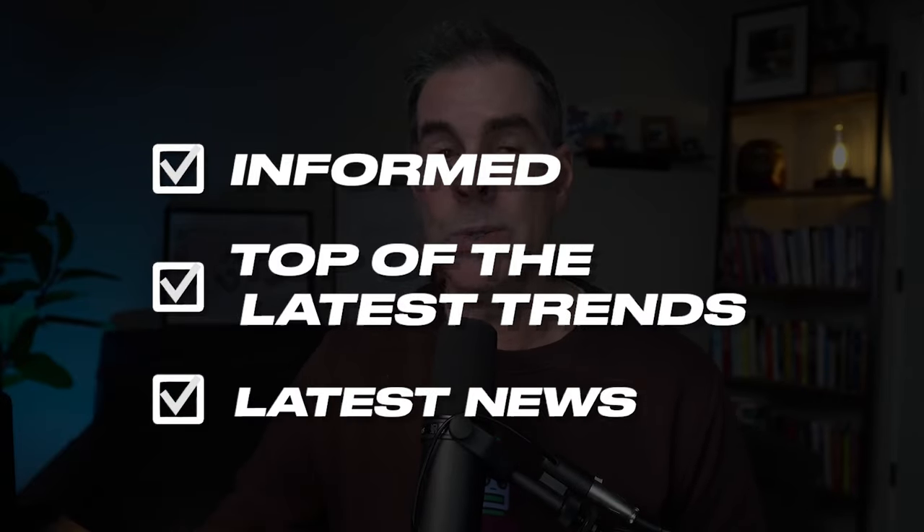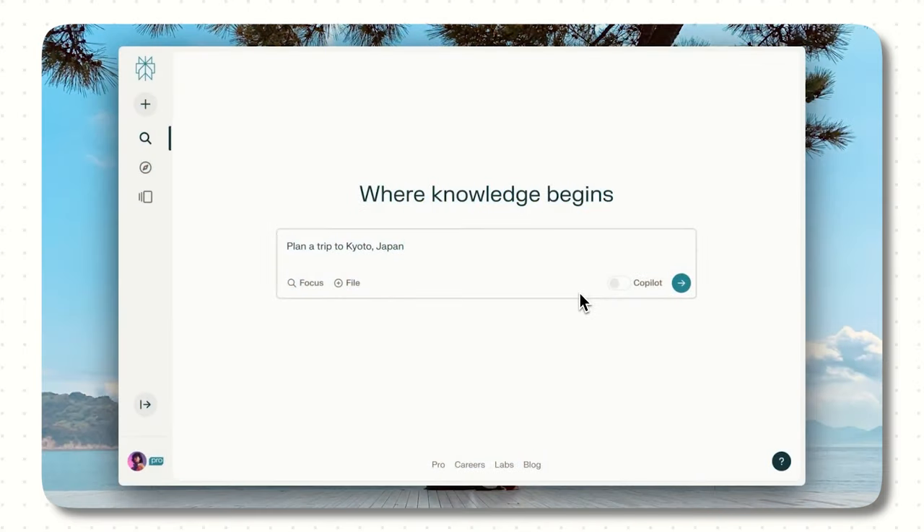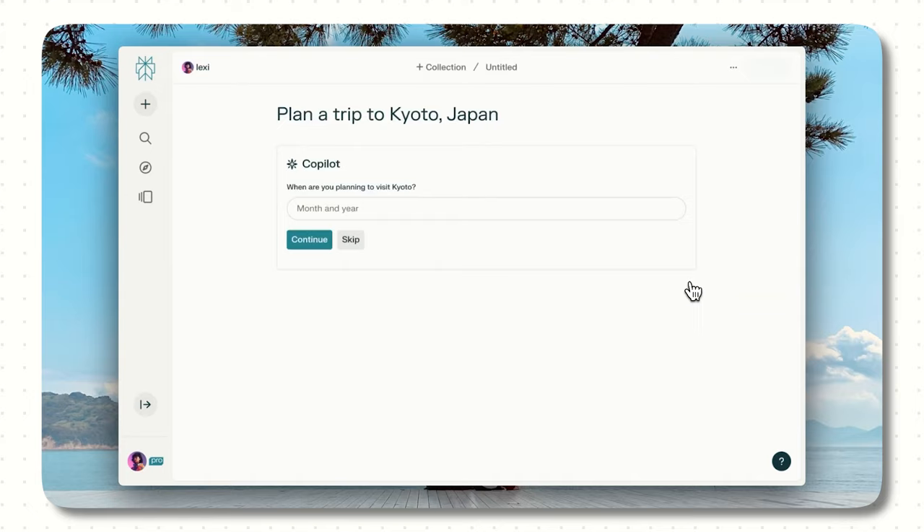As an online business owner or CEO, you need to stay informed — on top of the latest trends and news — but who has the time to read every article or report? Your personal assistant is very likely spending time during the day doing research and summarizing for you. That's where Perplexity comes in, as it can do all of these things in a matter of seconds. Perplexity is an AI-based search tool that can quickly research and synthesize any information you want to know about — it's like having your own personal research assistant on speed dial.